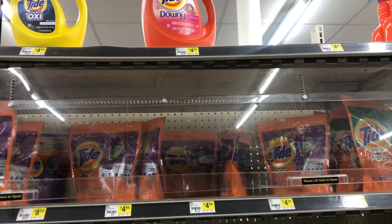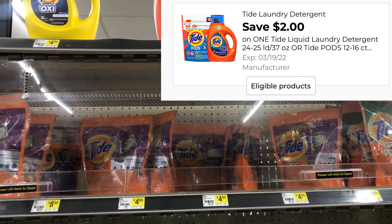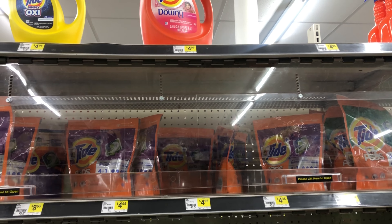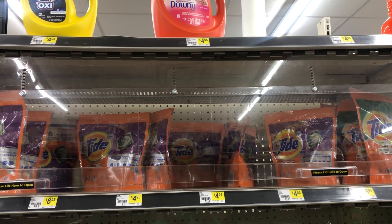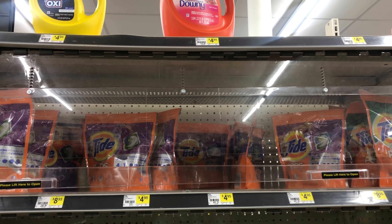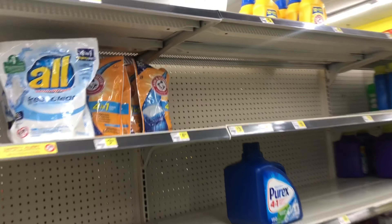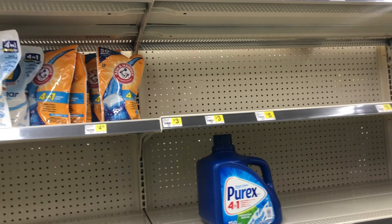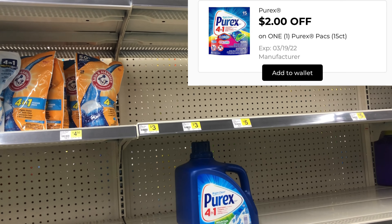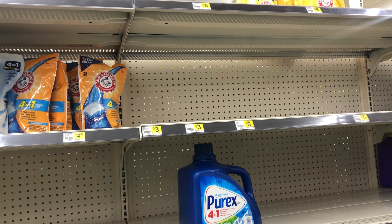Next we're going to grab one of the Tide Pods at $5.50, and we do have a two dollar digital coupon. That same digital also works for the Tide liquid, but unfortunately my store is out of the Tide liquid, so I'm going to get the Tide Pods. I was really hoping my store had the Purex priced at three dollars — those little packs — because we've got a two dollar digital coupon which would drop that down to just one dollar. If your store has that, it's definitely a great filler item.